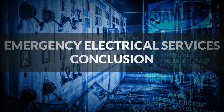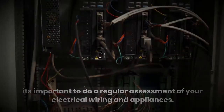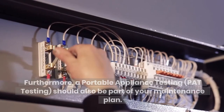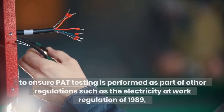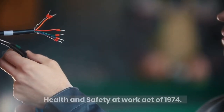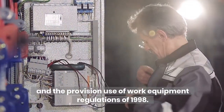To reduce the likelihood of a fire in your commercial building, it's important to do a regular assessment of your electrical wiring and appliances. A simple visual assessment may save your life, your employees' lives, and the business. Furthermore, portable appliance testing — PAT testing — should also be part of your maintenance plan. Although this is not strictly a legal requirement, the government has put regulations in place to ensure PAT testing is performed as part of regulations such as the Electricity at Work Regulation of 1989, the Health and Safety at Work Act of 1974, the Management of Health and Safety at Work Regulation of 1999, and the Provision and Use of Work Equipment Regulations of 1998.